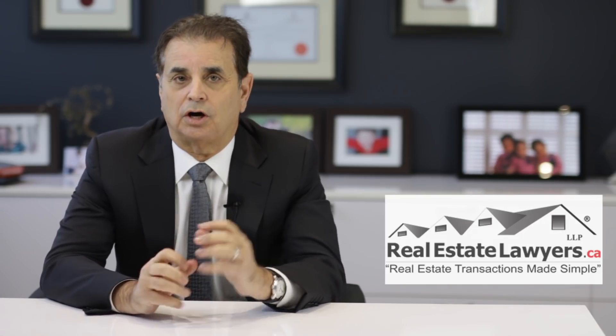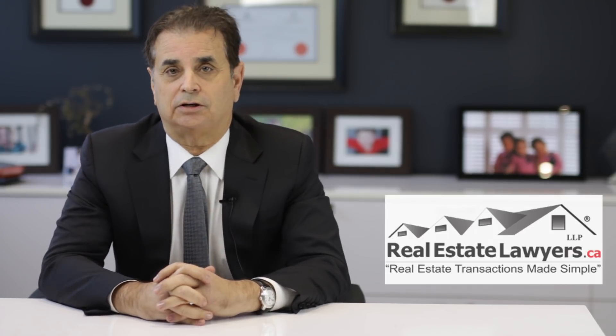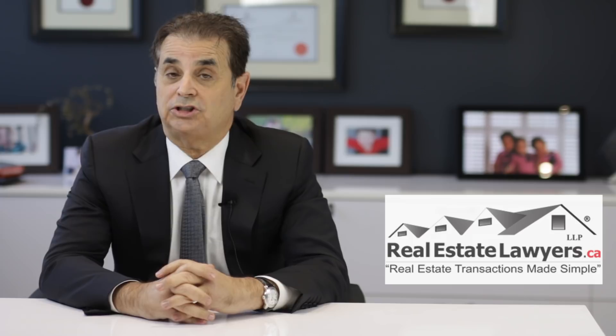Number two: you cannot evict just because you want to sell your home. Even if the lease has ended, you cannot evict a tenant just because you want to list the home for sale. This means that you first have to sign a buyer to an agreement before you can send the eviction notice to the tenant.